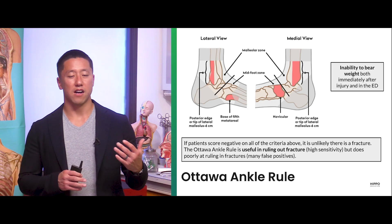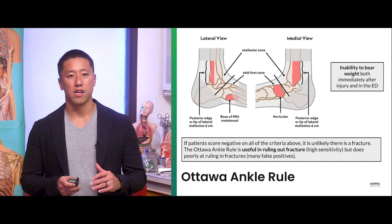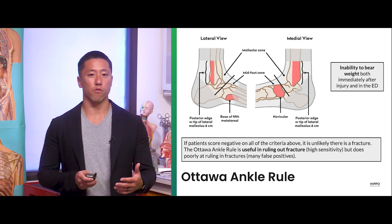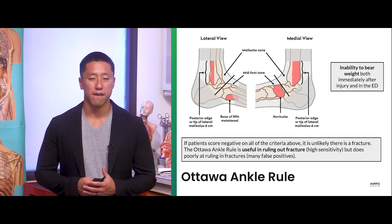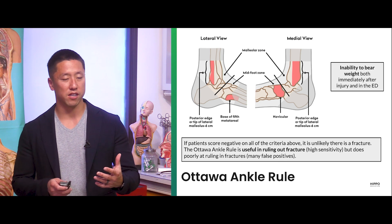The Ottawa ankle rule, similar to the Ottawa knee rule, helps risk-stratify patients — especially the ultra-low-risk patients. If patients don't have any tenderness over the distal six centimeters of the lateral or medial malleoli, no tenderness over the base of the fifth metatarsal or the navicular bone, and they're able to bear weight — take at least four steps — those patients are at very low risk of having an ankle fracture. Is that bearing weight right after the injury or in your exam room? It's both — inability to bear weight either right after the injury or in your clinic. Generally, I just have them stand on one leg to see if they're able to do that.